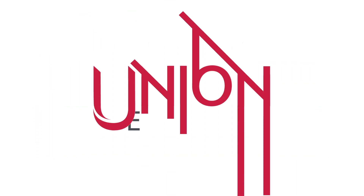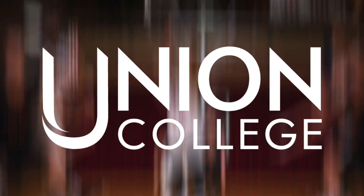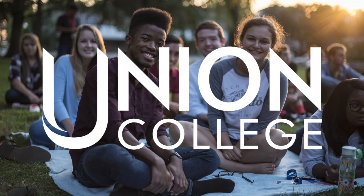Union College has unveiled a new logo and visual identity to give the school a bold new look and highlight a brand message around Union's vision to mentor every student to become a highly sought graduate who serves joyfully in God's calling.